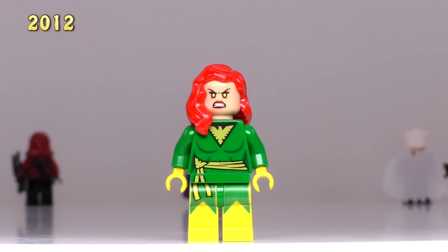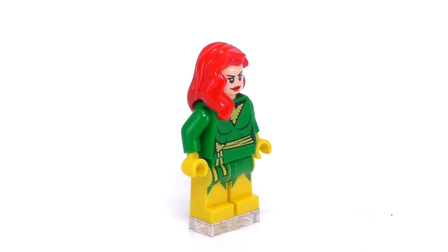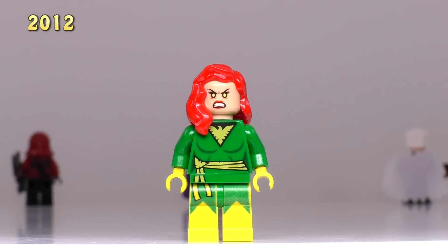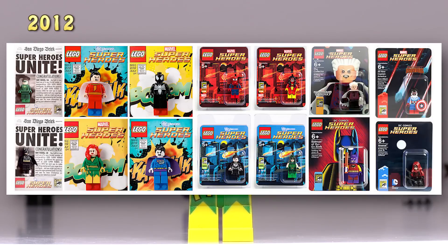This next minifig is one of my favorites. The X-Men are awesome, and the Phoenix here is a great character and a really nice minifig. There's really great detailing all the way around. Her previous asking price was at a maximum of $400 — I gathered that information about three months ago. Her minimum buy it now price now is $430, and somebody's even trying to sell her for $500. All the prices I'm talking about do include their exclusive card or packaging.